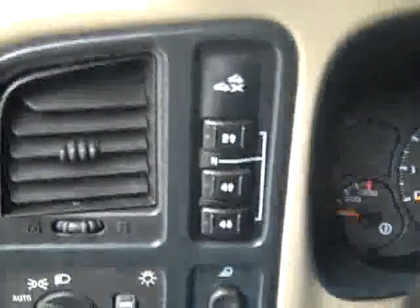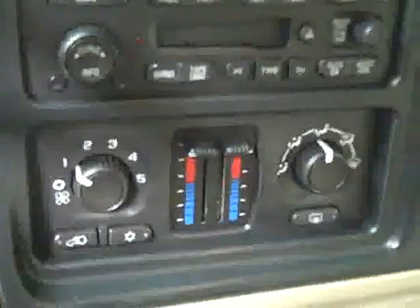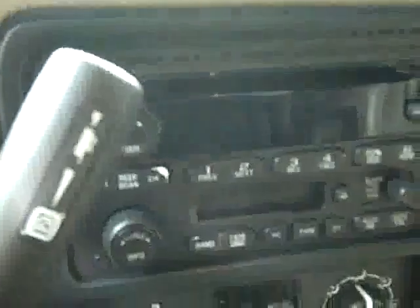Up front you get push-button four-wheel drive. You can see that there are 68,000 miles. A boost and pyrometer gauge in the pillar. Dual climate control, CD player, radio, and tape deck. Compass and temperature on the mirror. Headliner's in great shape — the interior looks good.